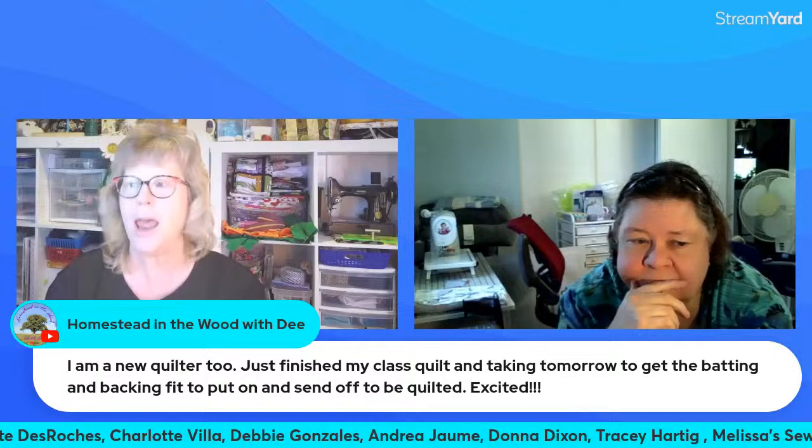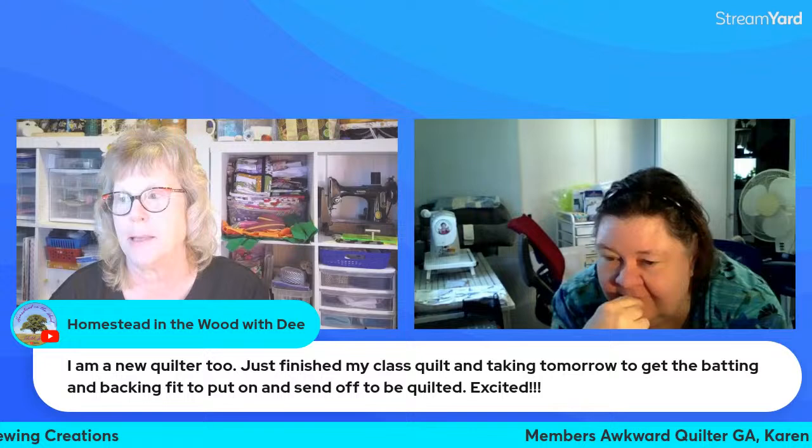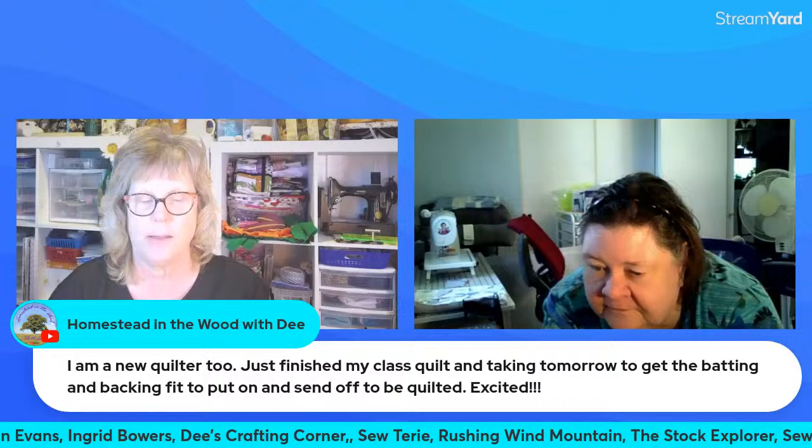Bye Jim! I sent the vintage top to Theresa Louise because I didn't want to quilt it myself — I didn't want to get it ruined. She did a fabulous job. When I got it back I just put on the binding, and she trimmed and squared it for me because I'm terrible at that.